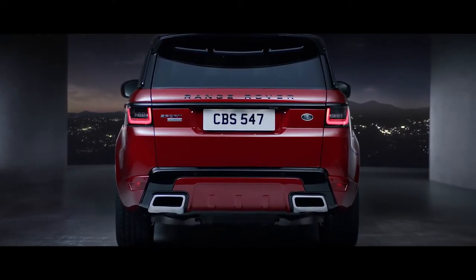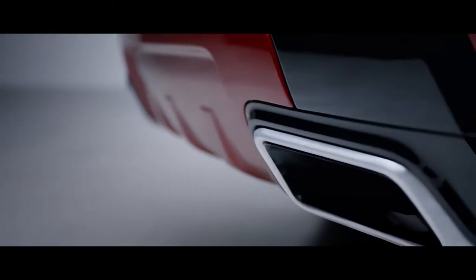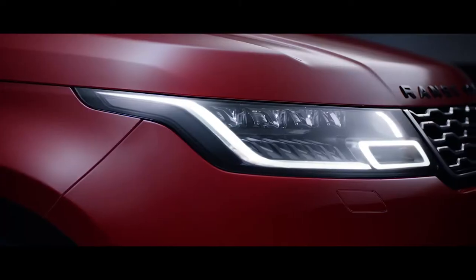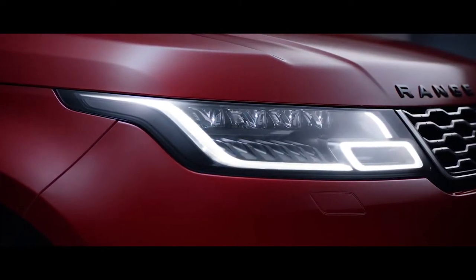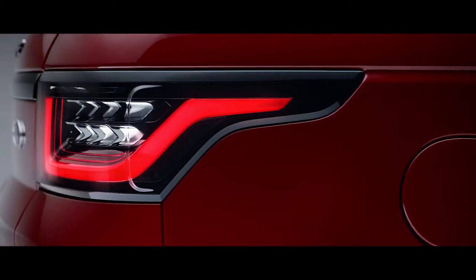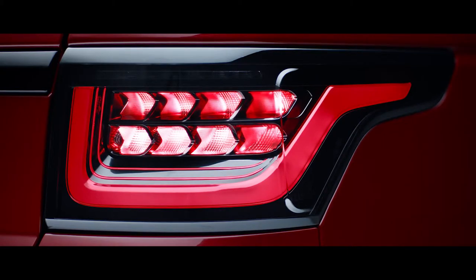Dynamic integrated exhausts complement the assertive design of the new Range Rover Sport and further enhance the vehicle's sporting stance. The new Range Rover Sport also has sleek redesigned headlights, which now feature LED technology for improved energy efficiency and durability. At the rear, the new LED taillights sweep back with self-assured simplicity.